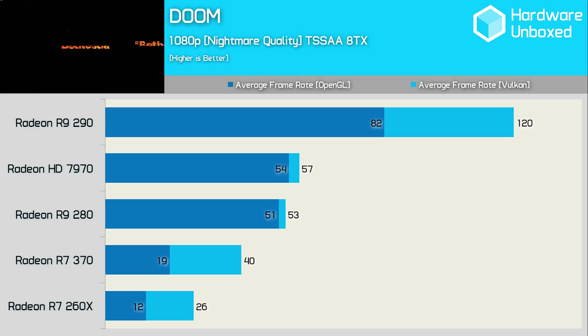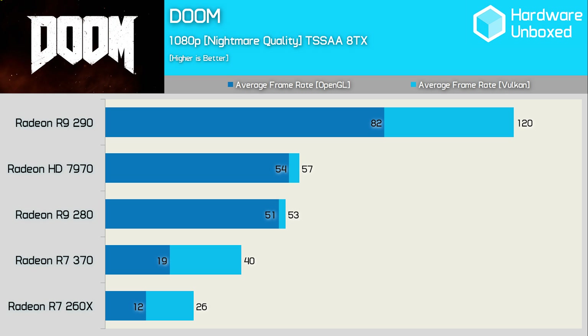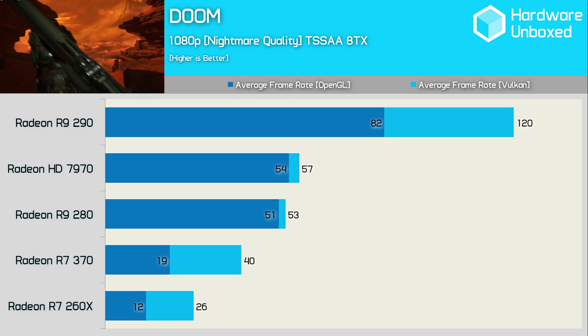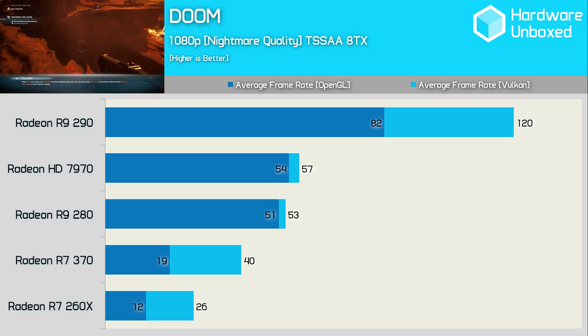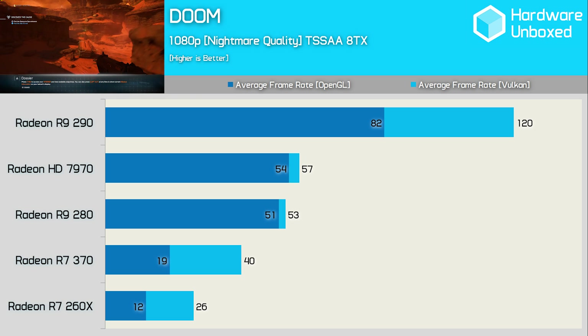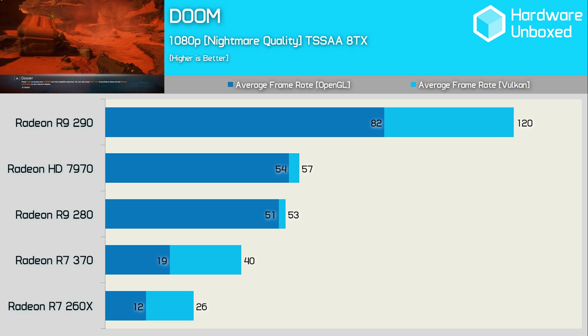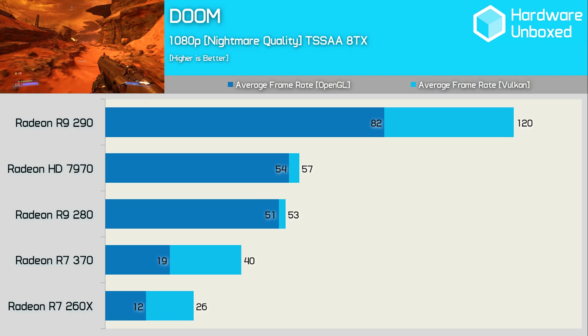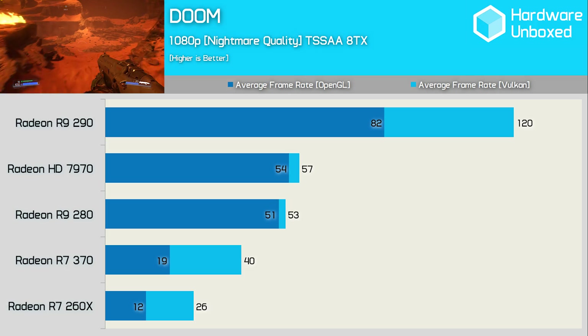Before wrapping up the benchmarks, I wanted to look at how some of the older AMD Radeon graphics cards benefited from Doom's Vulkan support. What I found was that graphics cards such as the Radeon HD 7970 and R9 280 didn't receive much of a performance boost at all — the gains were similar to what was seen with the Nvidia Maxwell and Pascal GPUs. Initially I put this down to them being GCN first-gen parts, but the R7 370 debunked that with a massive 110% gain using Vulkan. The GCN second-gen R9 290 enjoyed a 46% performance boost, and the R7 260X became 116% faster. I'm not willing to say there aren't gains for the 7970 and 280 — I've seen some owners on forums claim big gains for these cards — but sadly I wasn't able to replicate those gains using my test system.